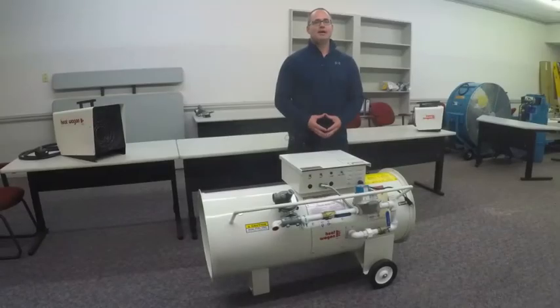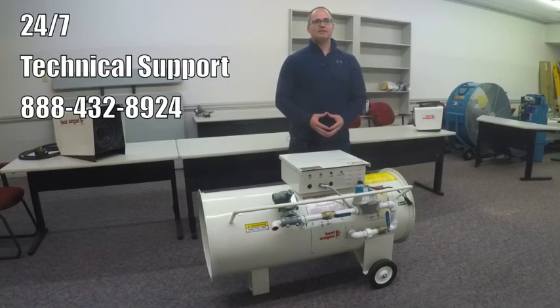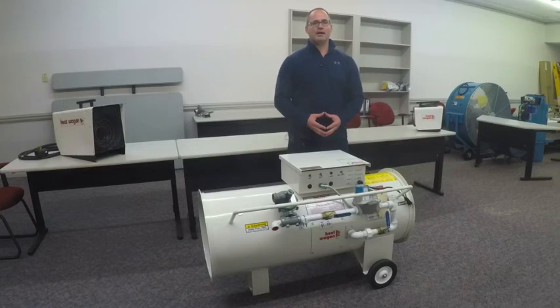Finally, Heat Wagon offers 24/7 phone technical support, and given the vast footprint of our warehouses, we have an extensive inventory of heaters and heater parts. Thank you for your interest in Heat Wagon, and thank you for watching this video.